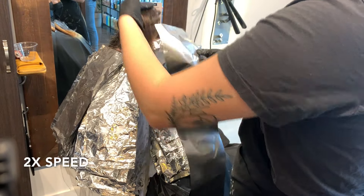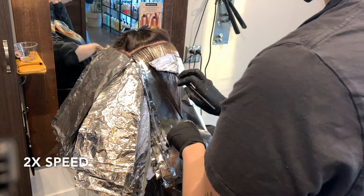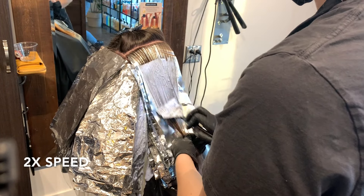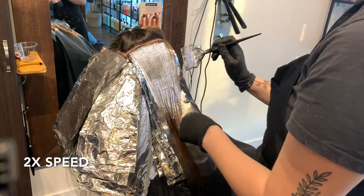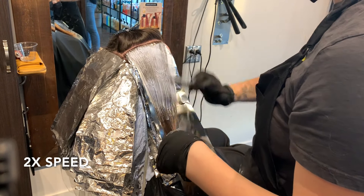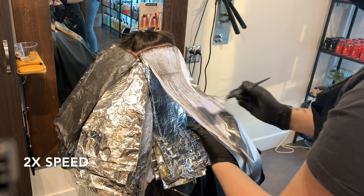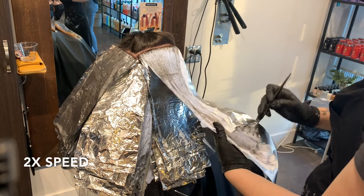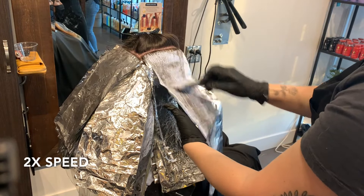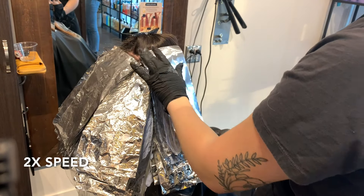You might not be able to see super clearly right here, but what I'm doing is I'm not applying the bleach right to the scalp and on the root right now — that will come later. What you need to do first is apply the bleach to the mid-lengths and ends. That's going to give them more time to lighten up, because the roots actually process a whole lot faster. The heat from the scalp will process the bleach faster.